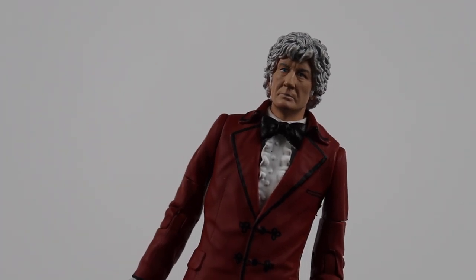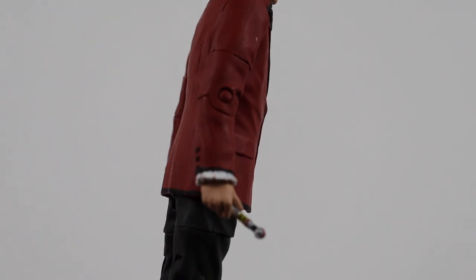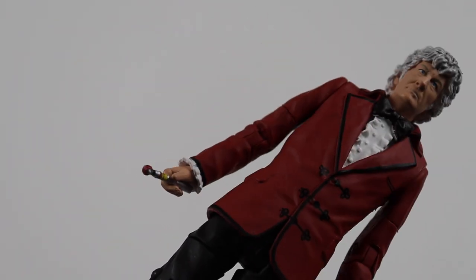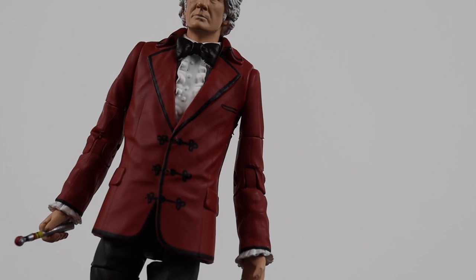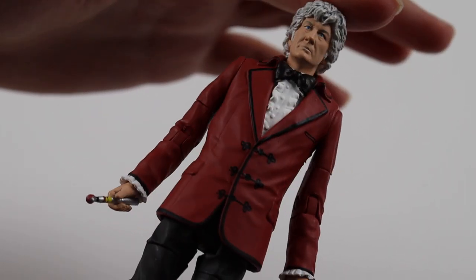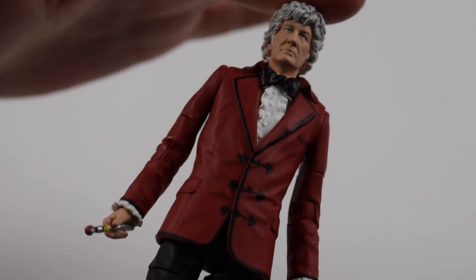Next we have the third Doctor, Jon Pertwee. He does come with his sonic screwdriver - it's probably my favourite sonic, the Jon Pertwee sonic. This is from his appearance in The Time Monster. I think we've had another Time Monster version that came with a TARDIS. He's got this lovely red jacket on. Very nice.